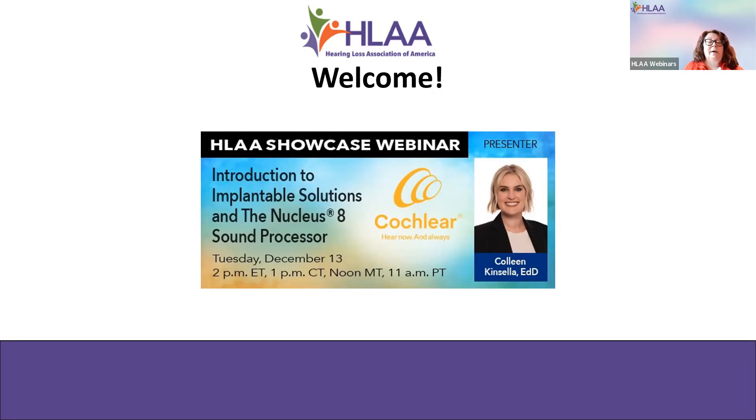Good afternoon, everyone. Welcome to today's HLAA Showcase webinar: Introductions to Implantable Solutions and the Nucleus 8 Sound Processor with Colleen Kinsella. Thank you for joining us today. My name is Melissa Cruz, and I will be your host today.